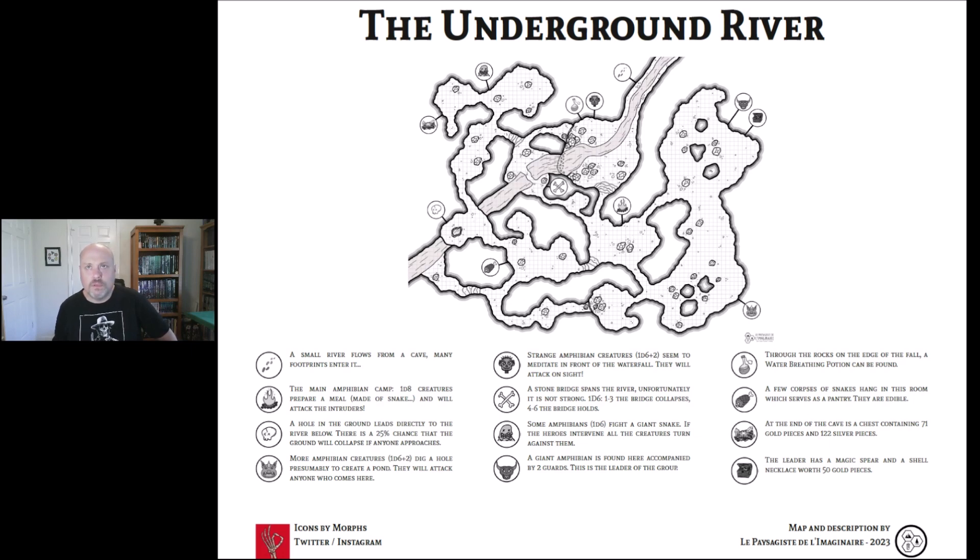Looking at the top area, you've got this stream coming in and it says a small river flows from a cave — many footprints enter it. Then it flows into this bigger room and we've got this little crazy dude's head. It says strange amphibian creatures, when there's six plus two, seem to meditate in front of the waterfall and will attack on sight. There's another icon — a little potion bottle — it says through the rocks on the edge of the fall, a water breathing potion can be found.